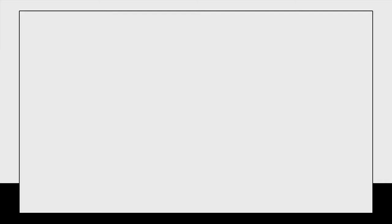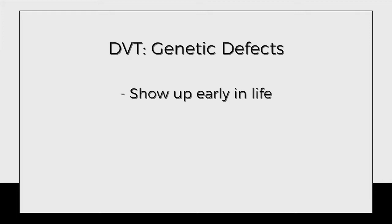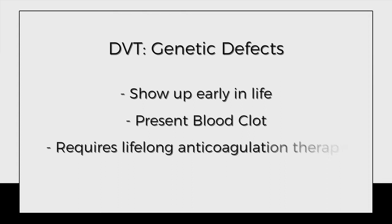Genetic defects can be on a spectrum of mild to severe. They can show up early in life or later in life, and the presenting sign or symptom would be a blood clot. They may require lifelong anticoagulation or blood thinners.